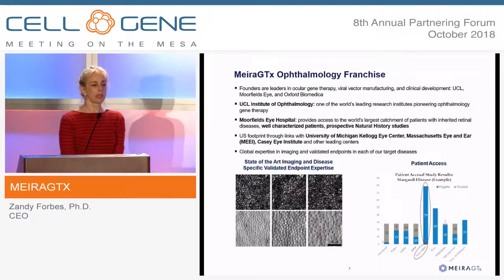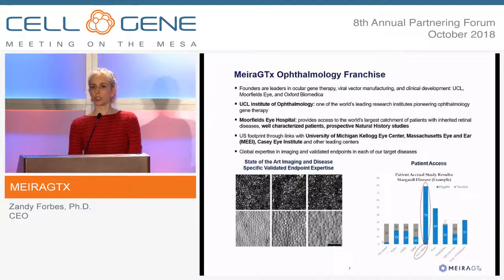Our ocular franchise is interesting because we acquired a company from University College London with preclinical expertise in inherited retinal diseases and gene replacement. Critically, in this area of medicine, there is one hospital in the world that sees more patients than anywhere else globally — Moorfields Eye Hospital. Mass Eye and Ear, one of the leading centers in the U.S., sees 1,300 patients a year. In contrast, Moorfields sees 15,000. Globally, Moorfields is really the center of expertise for all rare eye diseases.